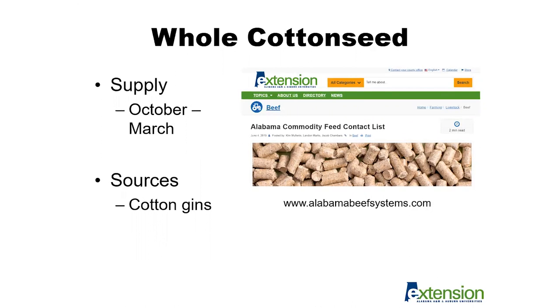In terms of supply of whole cottonseed, generally the supply will coincide with harvest season for cotton production. October through March is going to be the peak supply time at most gins, and those would be the sources you would want to contact to find whole cottonseed for use as a winter supplementation product. We also have a commodity feed list that we are building that includes cotton gins, and those would be resources you could reach out to if interested in potentially using whole cottonseed as a feed supplement.